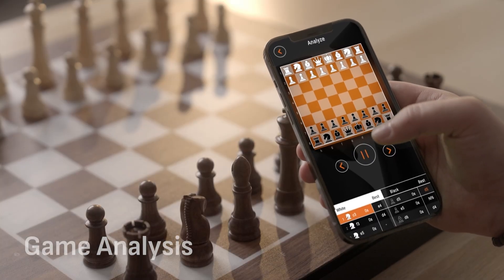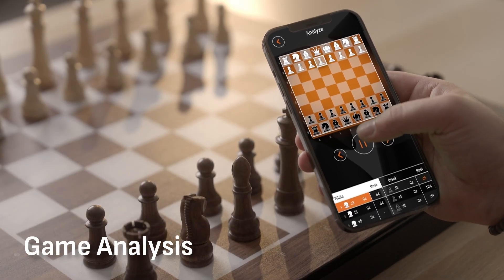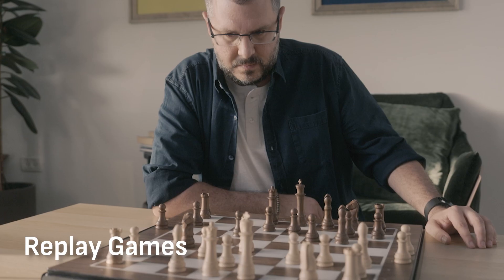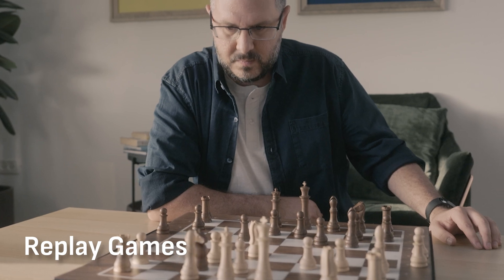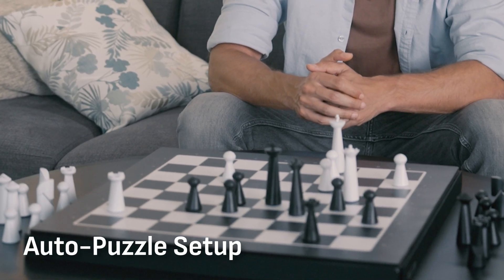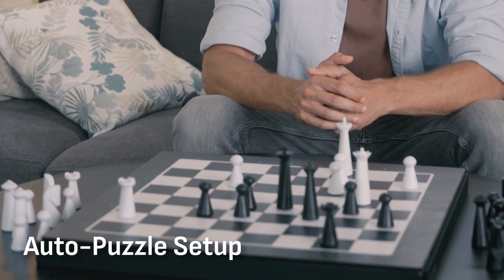For an even deeper learning, you can analyze your games and track your progress. Replay and watch previous games as well as famous chess moves, and challenge yourself with pre-arranged chess puzzles. GoChess will set it up for you. Now, make your move. Rook to d7.